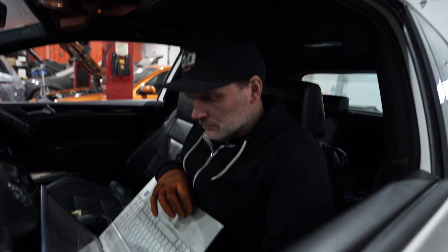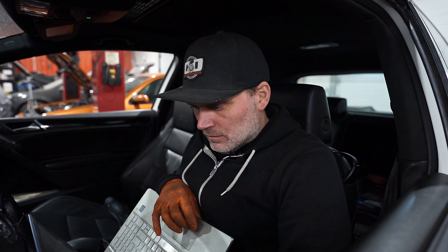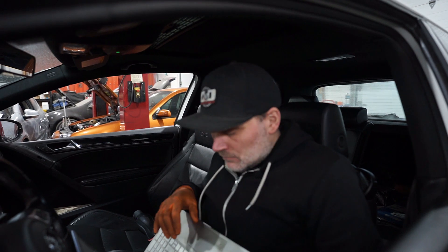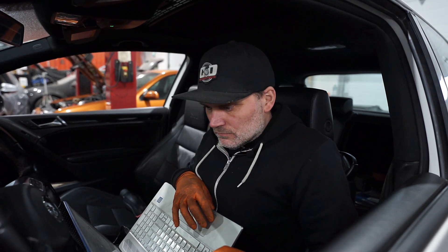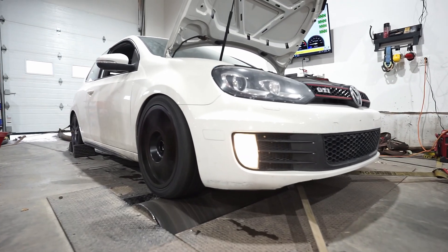Third ECU is now in. We're ready to throw down — two pulls hopefully. We'll make sure there are no misfires or anything and see the difference between the two different tuning providers. All right, let's see what this one's got.